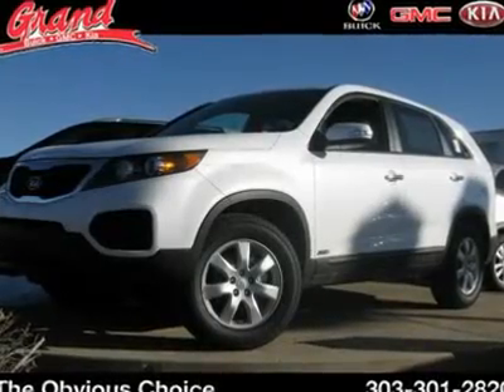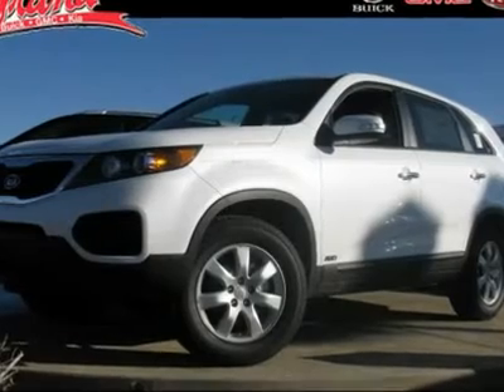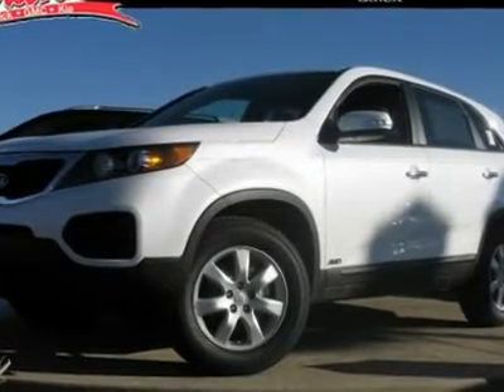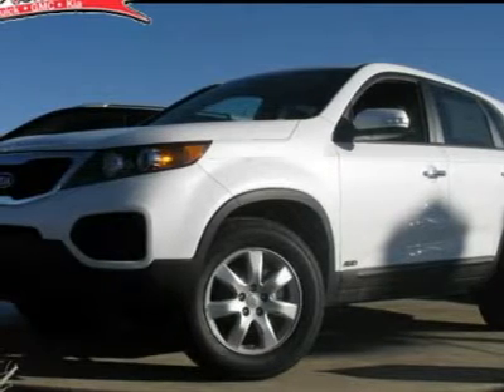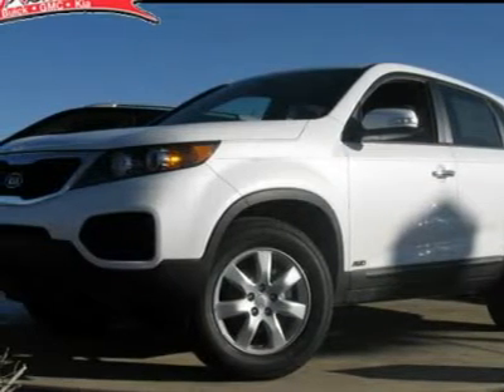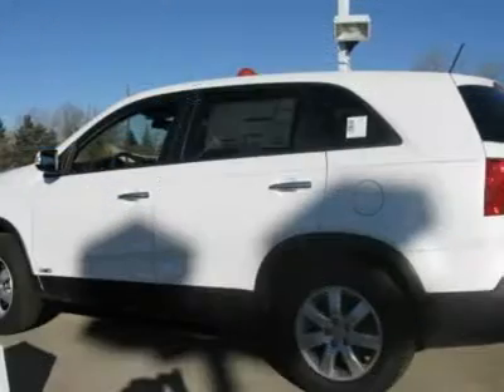The 2011 Kia Sorento. The Kia Sorento is a comfortable riding, powerful, compact SUV loaded with impressive standard features. Take one look at its stylish, sleek design and you'll want to cross over to a Sorento. And it's priced below $30,000.